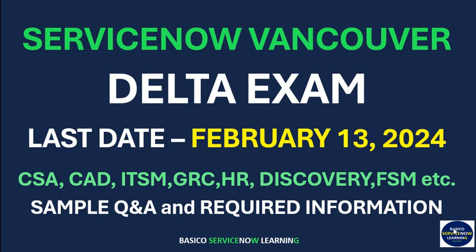Hello friends, welcome back to my YouTube channel Basic Course ServiceNow Learning. In this video, I am going to talk about the ServiceNow Vancouver Delta Exam and provide you with required information related to it.